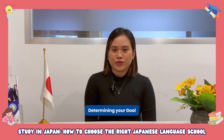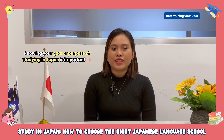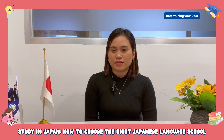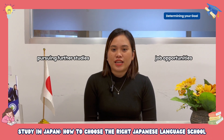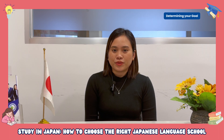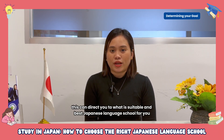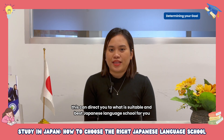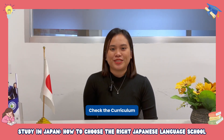Number one is determining your goal. Knowing your goal or purpose of studying in Japan is important — either it is pursuing further studies or job opportunities in Japan. So determining your goal in Japan can direct you to what is the most suitable and best Japanese language school we can recommend.